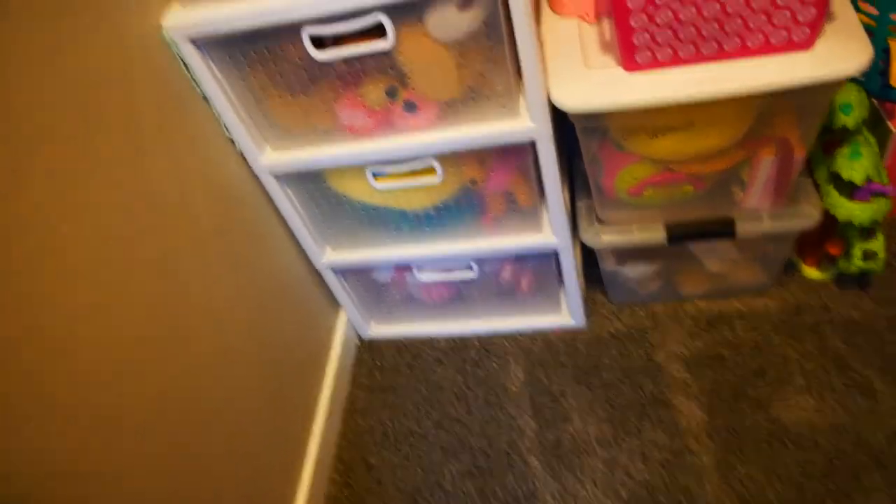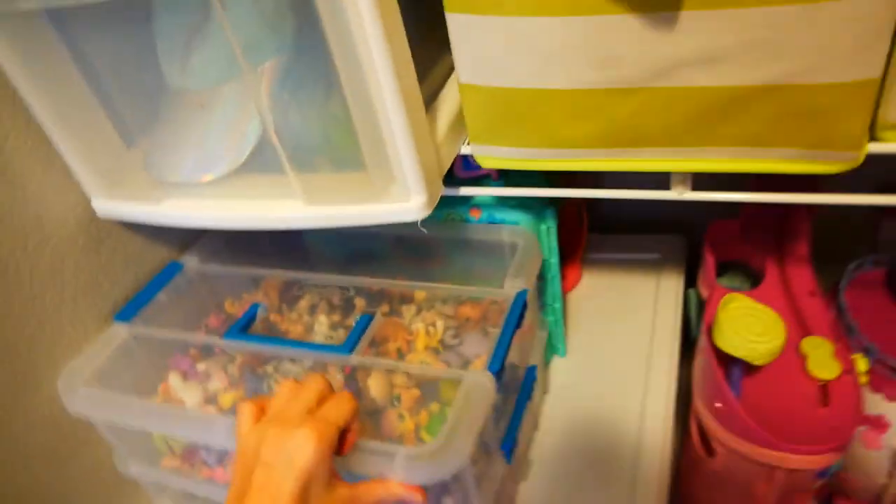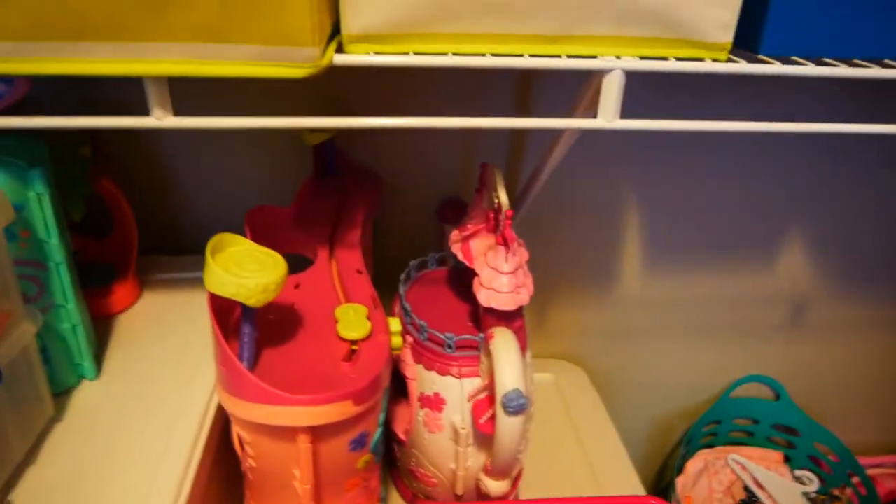I'm showing my closet this year. I just have some stuffed animals. This is where I keep my LPS. I have hats in here, Build-A-Bear birth certificates, random things. There I just have some more stuffed animals, more random things, some LPS houses, my Shopkins from when I collected those, just more random stuff, some electronic toys, another LPS house.